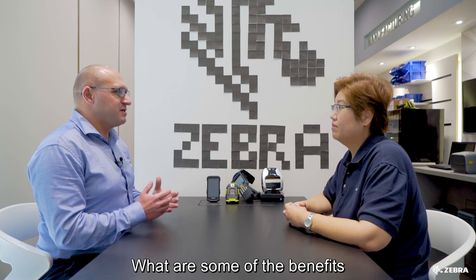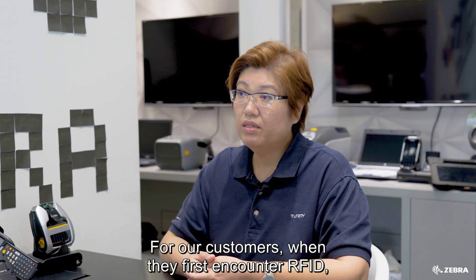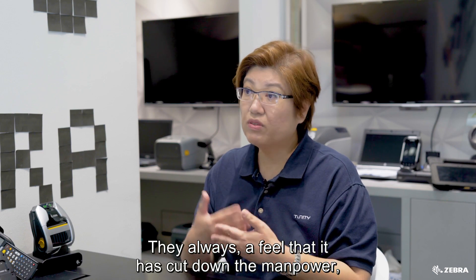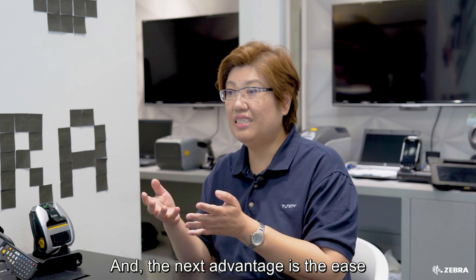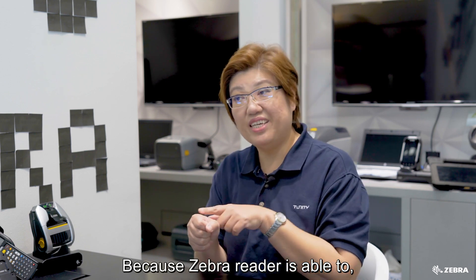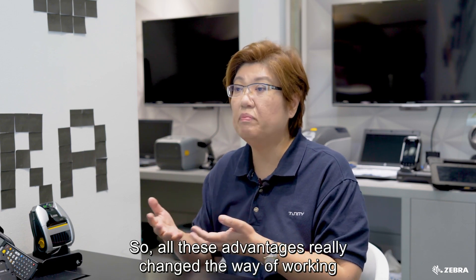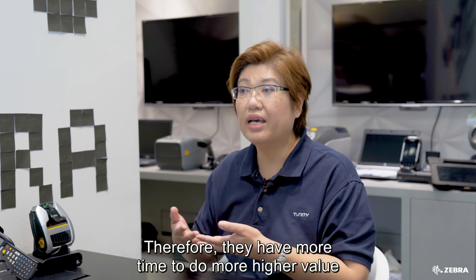What are some of the benefits that your customers have experienced as a result of moving to RFID tracking for their assets? For our customers, when they first encounter RFID, they were all very excited about it. They always feel that it has cut down manpower in terms of stock-taking, especially the yearly audit. The next advantage is the ease of searching for an asset — the Zebra reader allows you to key in any asset ID and search for it, and there's a bar that tells you it's nearby. All these advantages really change the way of working for administrators and finance people, giving them more time to do higher value-added jobs.